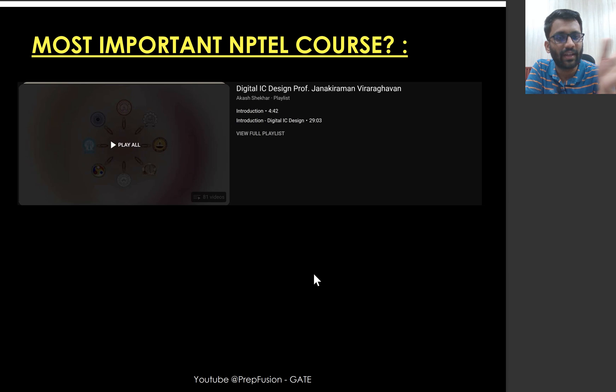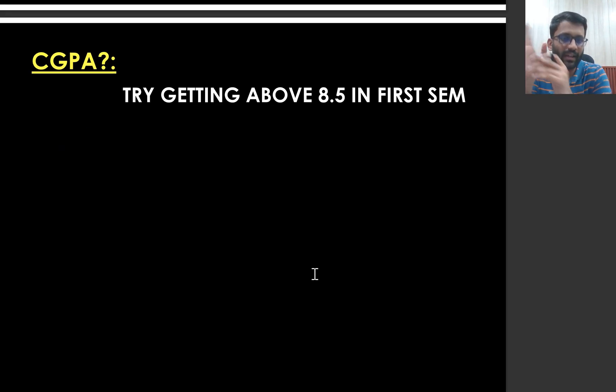NPTEL courses are certainly very good, but if you are happy with your class lectures, don't needlessly pressure yourself to do NPTEL on top. The MTech curriculum will be so extensive with assignments that you won't have much time for NPTEL anyway. It's better to refer to NPTEL only if you are not able to understand something in class — use it as a reference. The most important thing in MTech is securing a good CGPA.